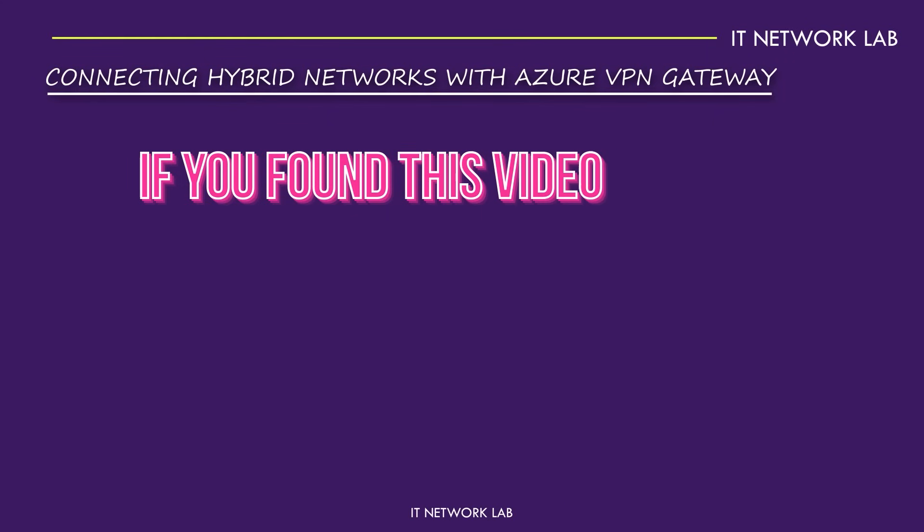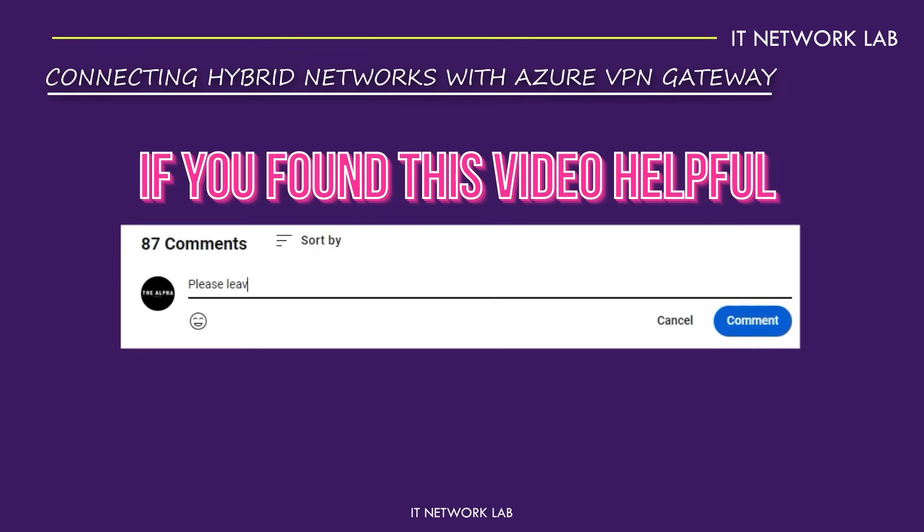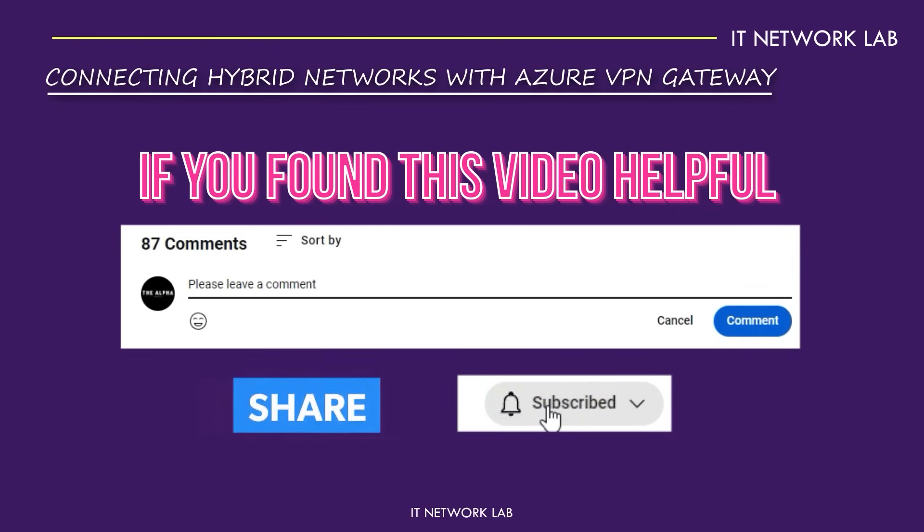If this video helped clarify things, drop a comment below and share your thoughts. Don't forget to like, share, and subscribe to our channel for more insightful content. Hit that bell icon so you never miss an update. Your feedback is valuable to us.